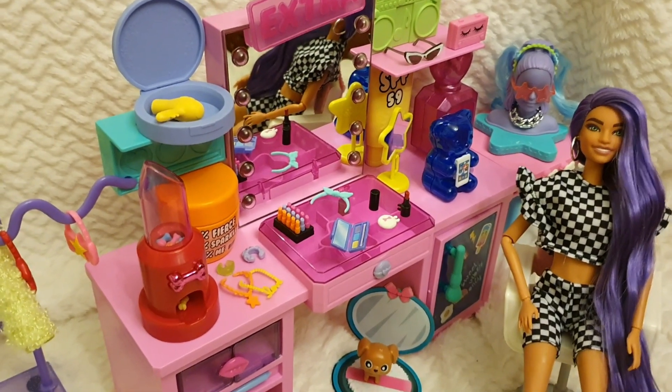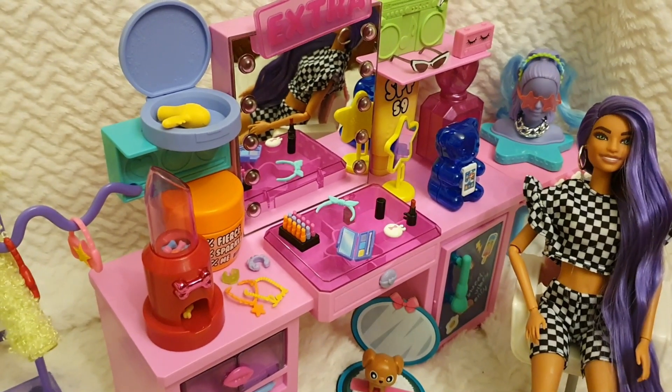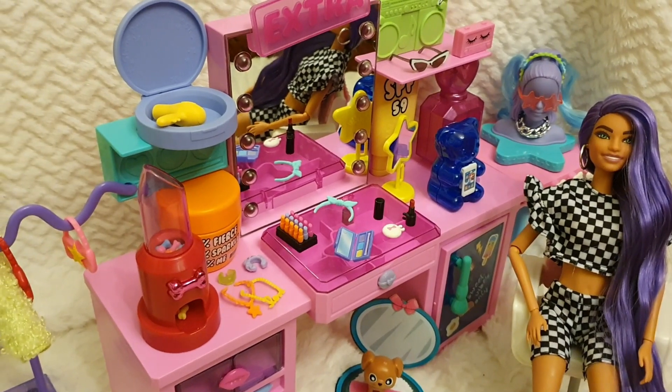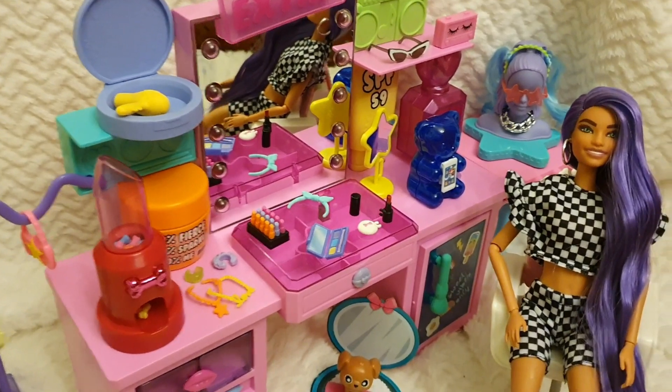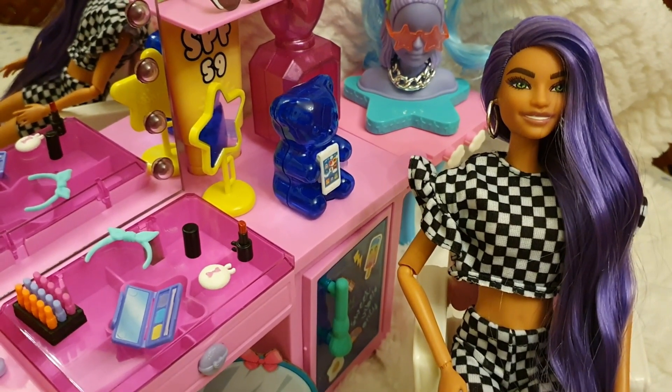Here we have it all out of the box and it's absolutely adorable. It's giving me a lot of Polly Pocket vibes as it really feels like we're shrunk in this fantasy world. And here we can appreciate the Barbie Extra that came with it.